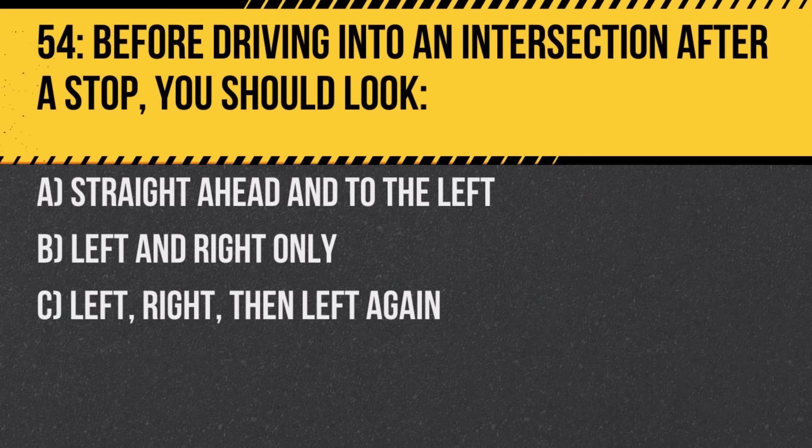Question 54. Before driving into an intersection after a stop, you should look: A. Straight ahead and to the left. B. Left and right only. C. Left, right, then left again. Answer: C. Left, right, then left again. This ensures comprehensive checking of potential oncoming traffic.